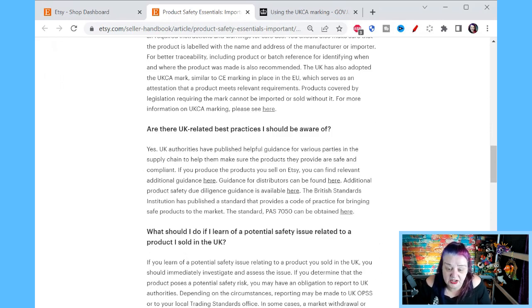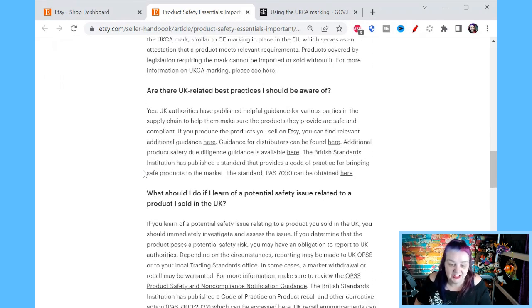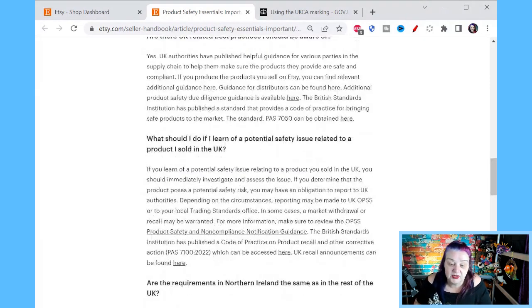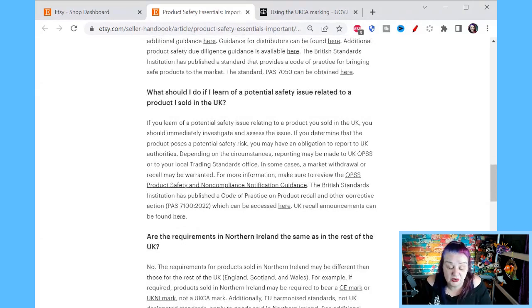Are there UK best practices I should be aware of? Yes — UK authorities have published helpful guidance for various parties in the supply chain to make sure the products they provide are safe and compliant. If you produce the products you sell on Etsy, you can find additional guidance at the link. The British Standards Institution has also published a standard that provides a code of practice for bringing safe products to the market.